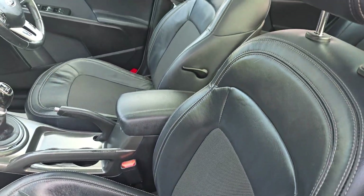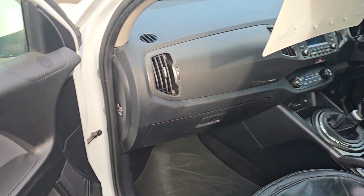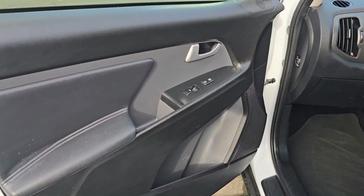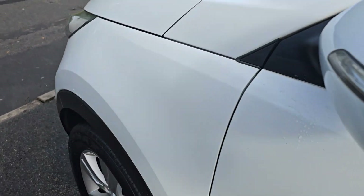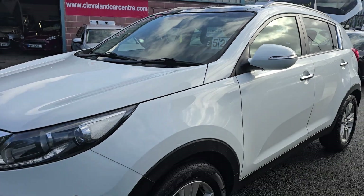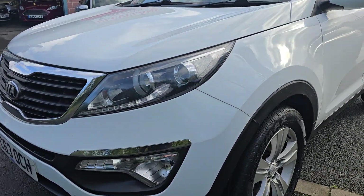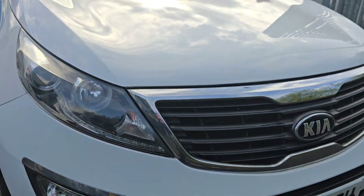It's advertised on Autotrader, Exchange and Mart, all the socials — Facebook, Instagram, TikTok. These are quite a popular car, especially in white with the leather and whatnot. There's daytime running lights, front fog lights — looks well with the chrome.